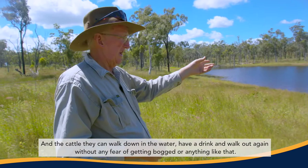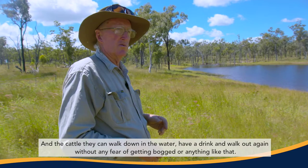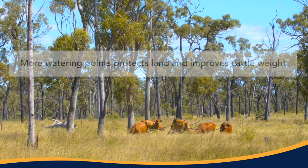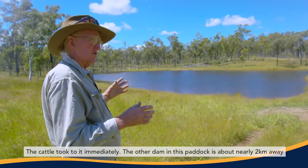And the cattle, they can walk down into the water, have a drink and walk out again without any fear of getting bogged or anything like that. The cattle took to it immediately.